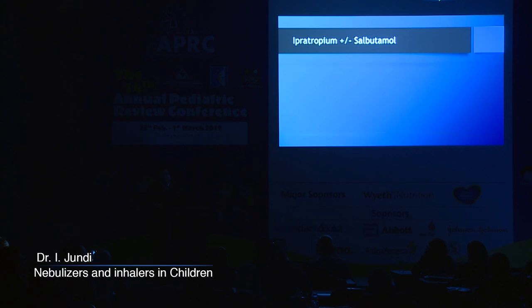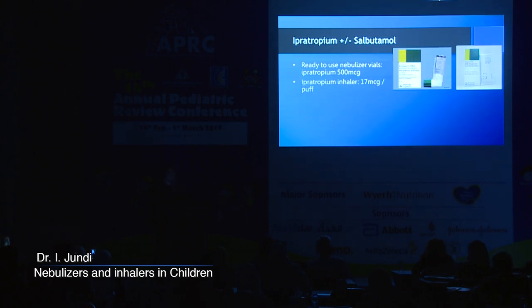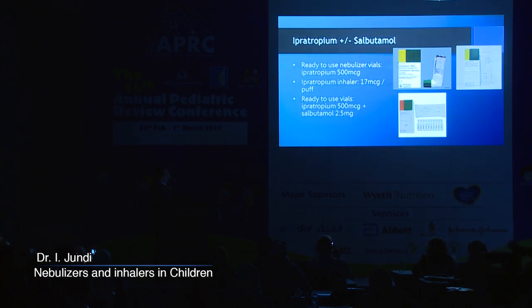If you add ipratropium, you can use it alone as Atrovent — available as a nebulizer solution or inhaler. We very commonly use Combivent, which is a mixture of ipratropium 500 micrograms with salbutamol 2.5 mg. A very common mistake is not realizing that Combivent is ready-to-use — it already contains normal saline. You do not dilute the Combivent vial. Just open it, put it in the nebulizer, and start. It is the same dose for everybody — children and adults alike.